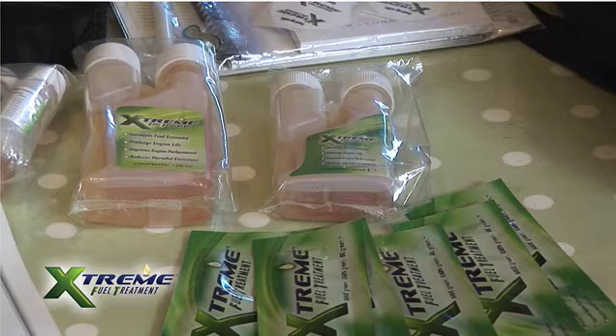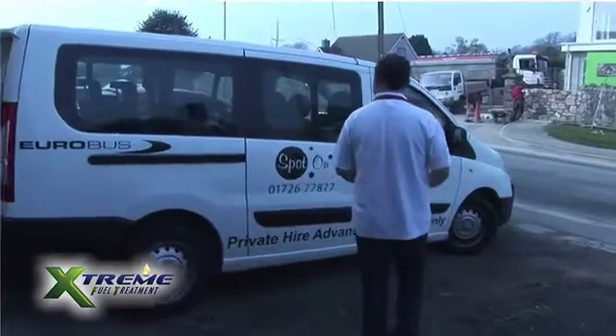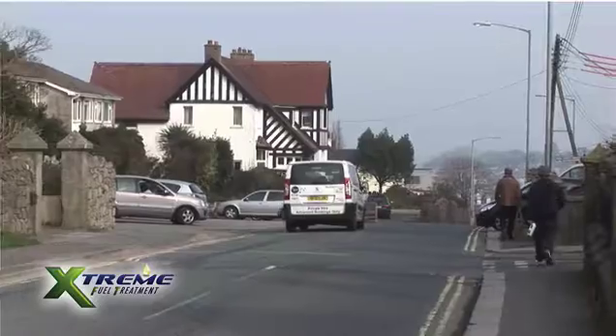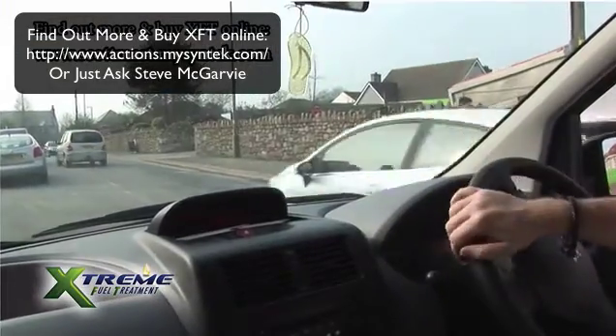We're always trying to save fuel in taxis — obviously it's our biggest expenditure. We've tried different fuel chips and micro mapping and all that. It works for a while, gives you a little bit better, but it doesn't seem to last and it's a massive outlay. It's like £500 per car just to get these things in, and you need to change them when you change cars. So I found it too expensive, pretty much unviable, even though they do work, but not to the extent I would like them to for that kind of money.